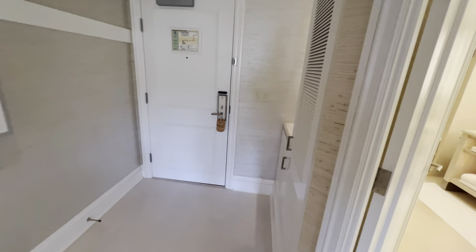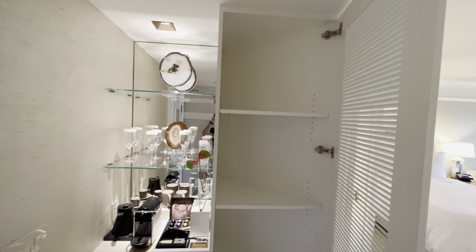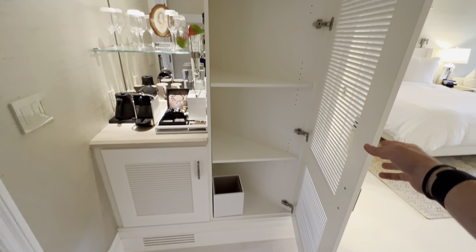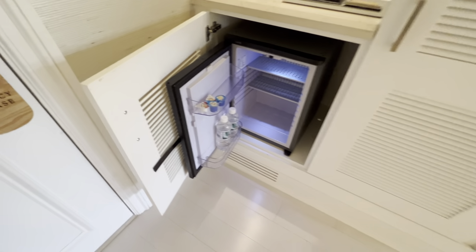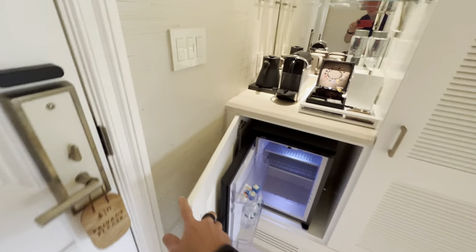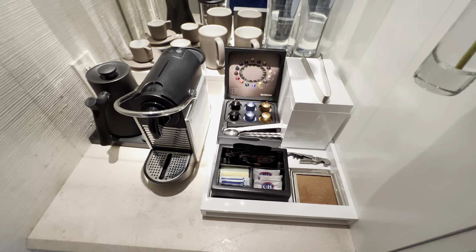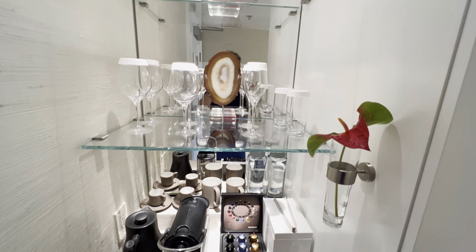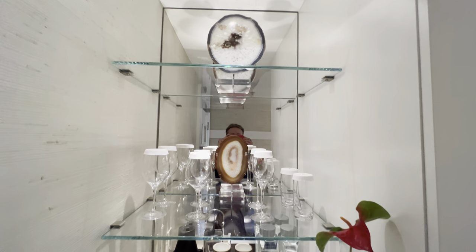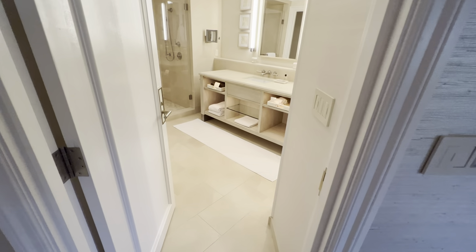I'll show you the coffee station real quick, which is here. This is another closet, and this is your refrigerator — you can fill it up with whatever you want. The typical coffee station here with your Nespresso pods and things like that. A beautiful fresh flower from the garden. I've only been here for a couple of hours and I absolutely love this hotel.